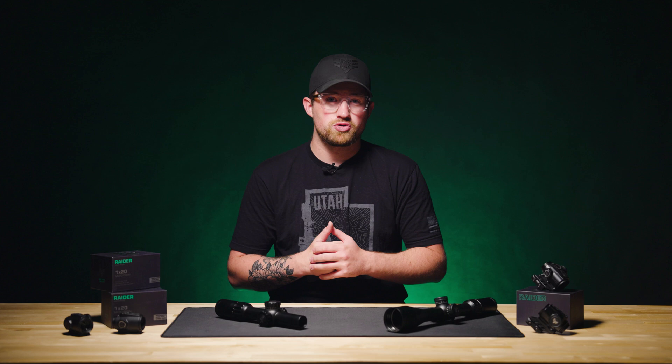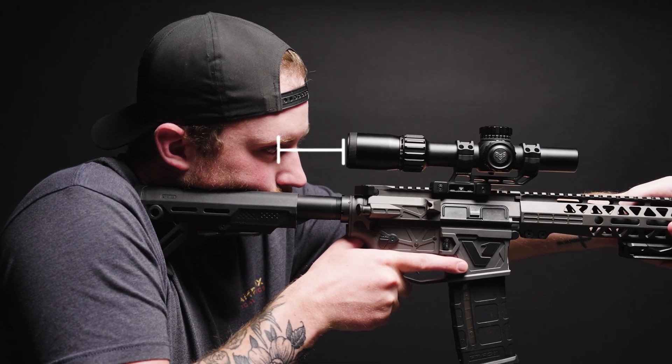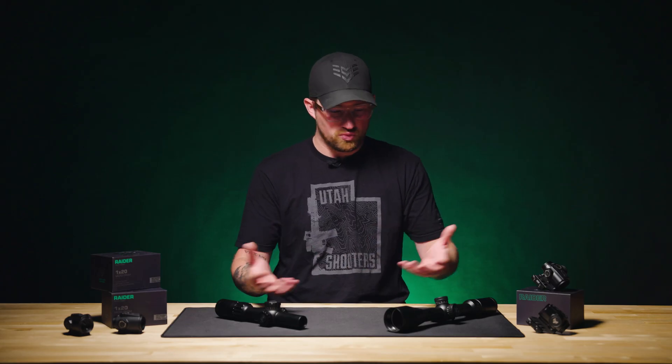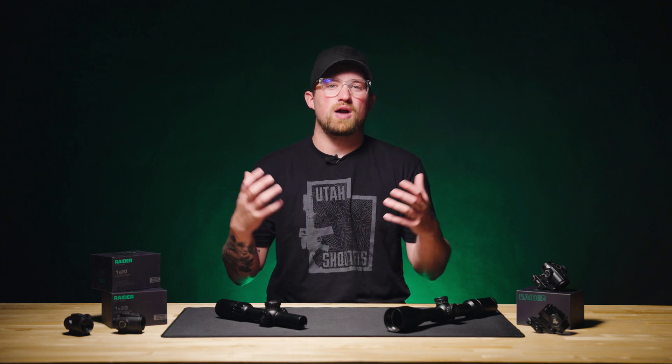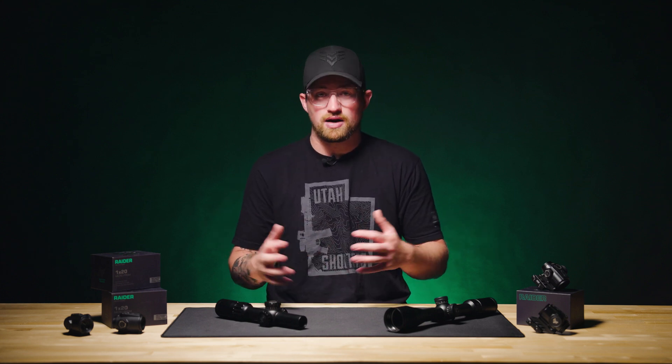For example, our Warhorse 1-6 has 3.5 inches of eye relief, while the Trijicon ACOG 4x32 only has 1.5 inches of eye relief. The ACOG is a great unit, but it's also known for its less-than-ideal eye relief. LPVOs, prisms, red dots — all boast a variety of eye relief, and how much you want or how little you can get away with is entirely up to you.